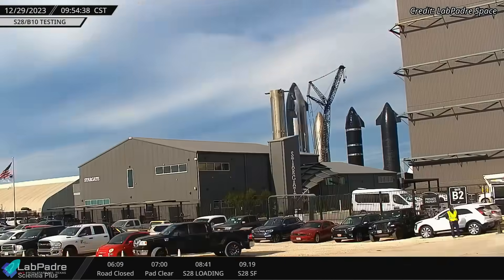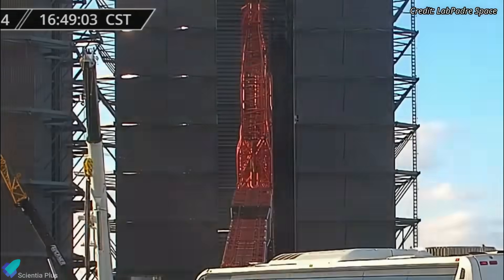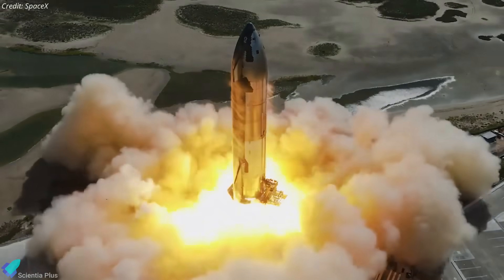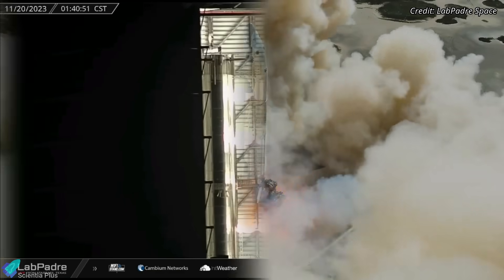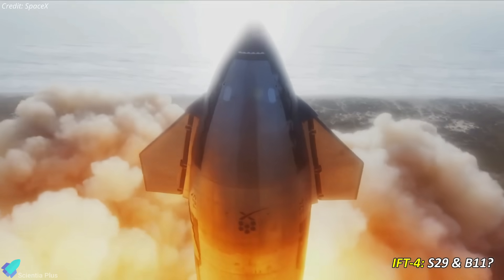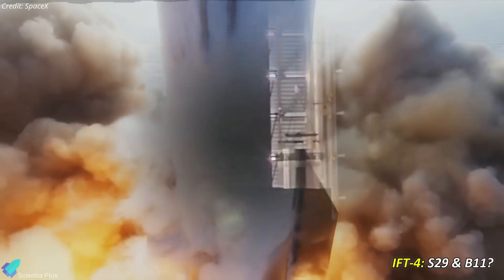Last month, Starship 29 was moved from the high bay to the new Mega Bay under construction for further processing. The ship was recently lifted and placed atop an engine installation stand for the installation of all six Raptors. Ship 29, which has already completed its cryo-proof testing, will proceed to static fire testing after engine installation. Booster 11, believed to be the pair of Ship 29, is currently inside the Mega Bay waiting for engine installation. As per current developments, Ship 29 will pair up with Booster 11 for the fourth integrated flight test. Booster 13's fully stacked liquid oxygen tank section is also inside the Mega Bay alongside Booster 11.